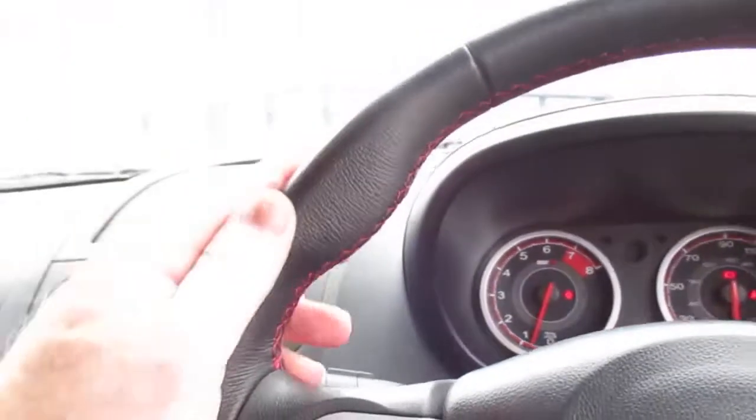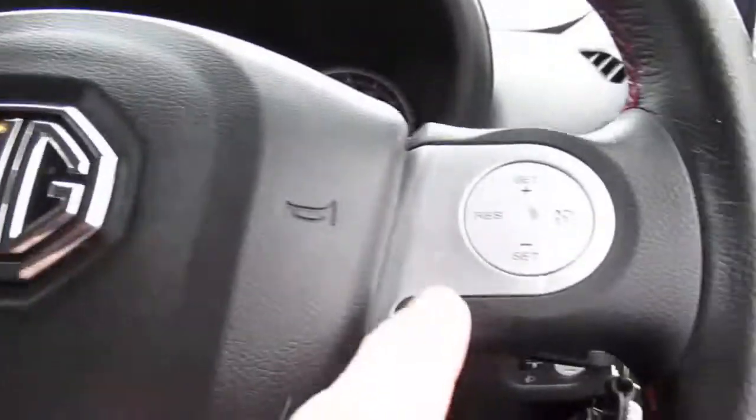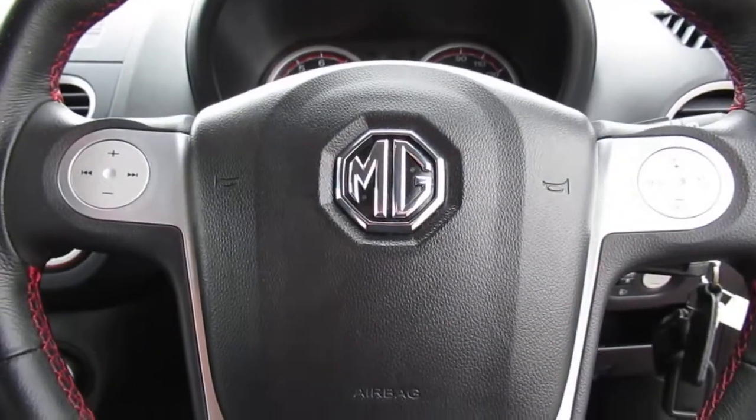Finally, on your leather-bound steering wheel you've got thumb controls for your audio and also for your cruise control. And there we have the MG3 VTI.